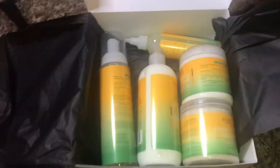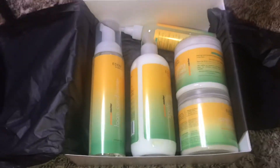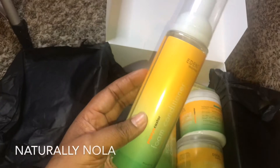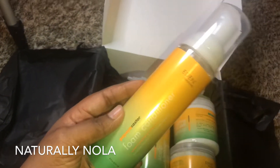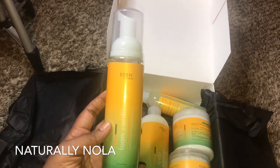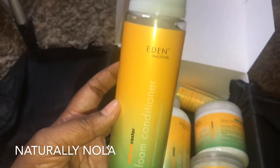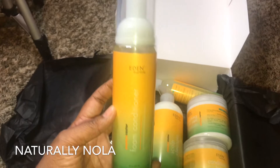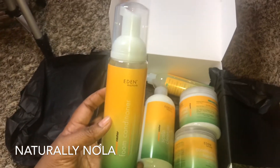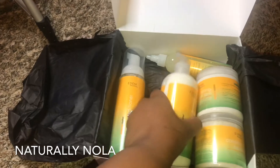First up we have the Style with Speed — this is the papaya castor foam conditioner. It reduces style time, hydrates your hair, conditions your hair, and it's a mousse that you can use as well. I usually don't use mousse for my hair, but hey, maybe I'll give this a try.